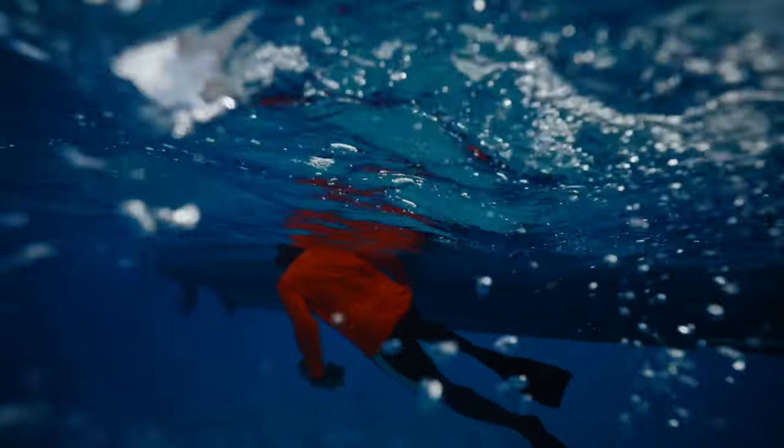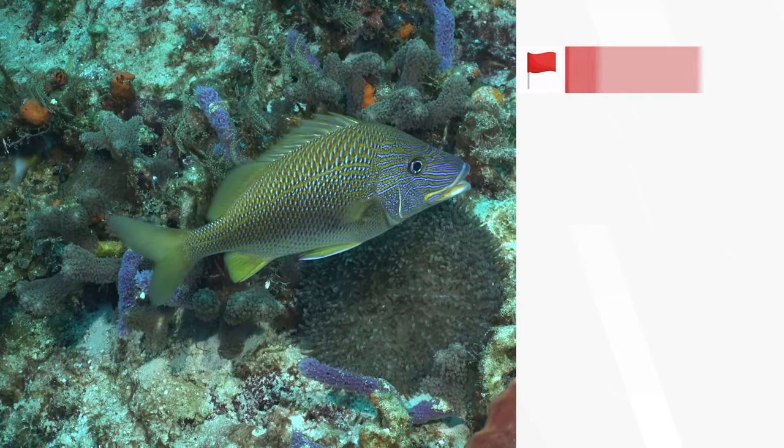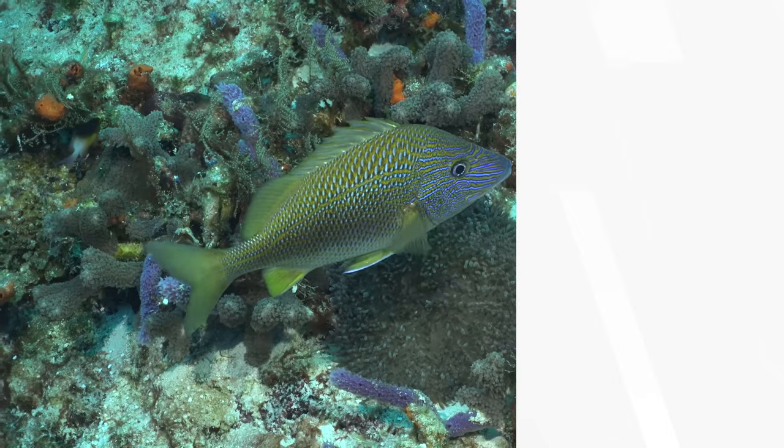First red flag: separating from your buddy is always a bad thing, and one of the leading causes of buddy separation is distraction from local wildlife or something interesting. If I spot something in the water, my first reaction is to look for my buddy, make sure they're where I expect them to be and that they're paying attention to me — because there's no point following something if your buddy hasn't even seen it. Continuing in that direction without them is a real easy way to get separated.